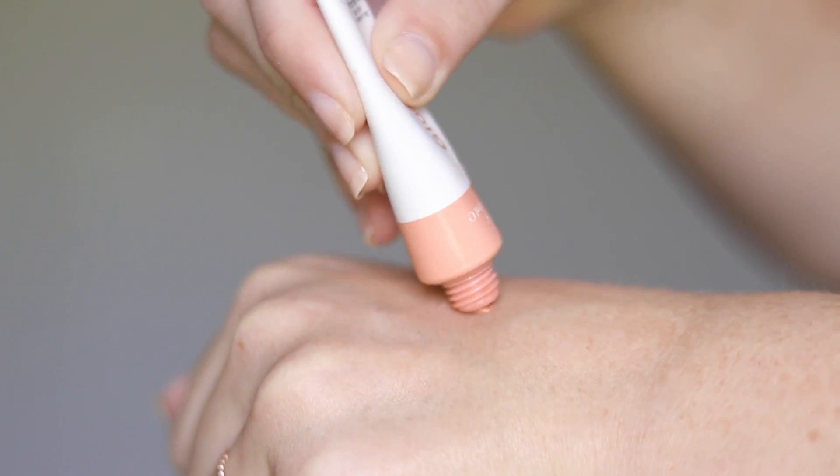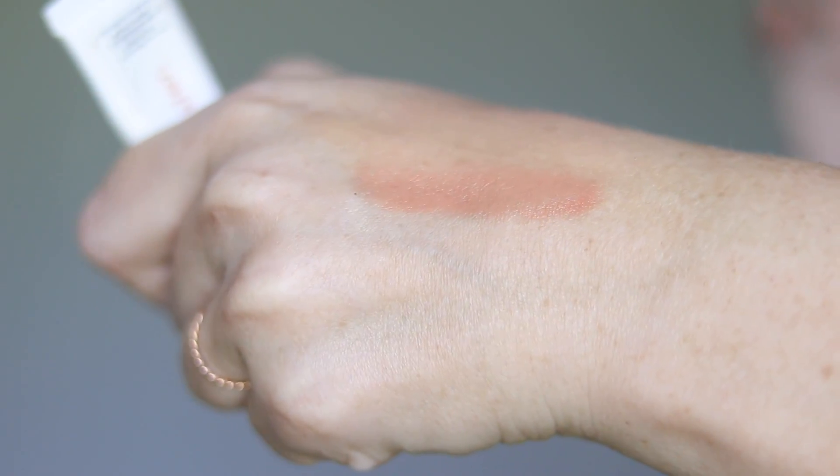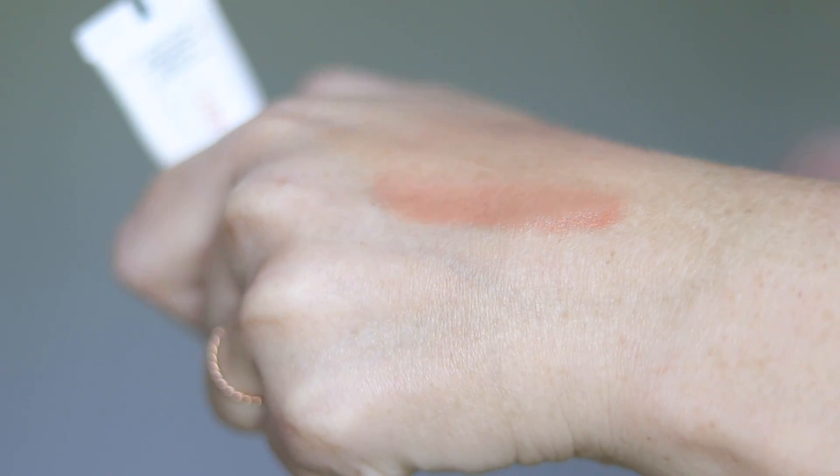Another Glossier product that a lot of people rave about are their Cloud Paints — their cream blushes. The colors can be mixed so you can create your own custom color. I prefer another cream blush personally, but these are nice and if you're into that Glossier vibe this is something you'll want to check out.